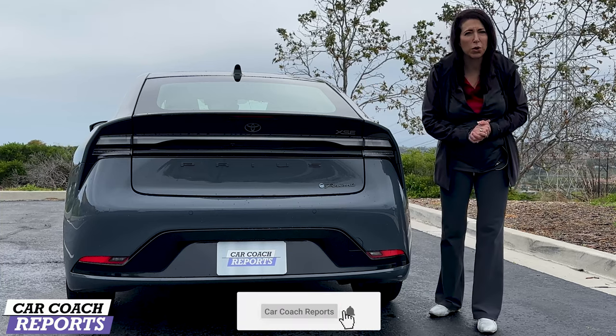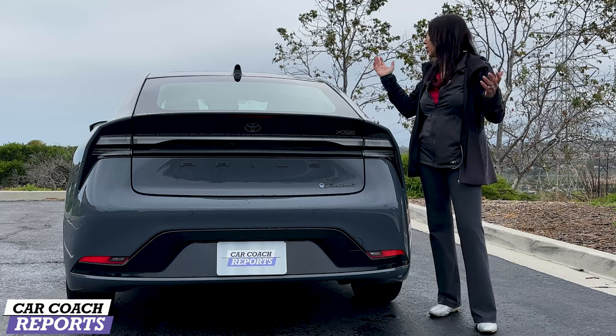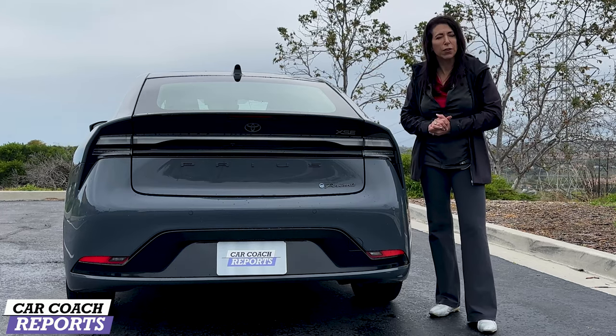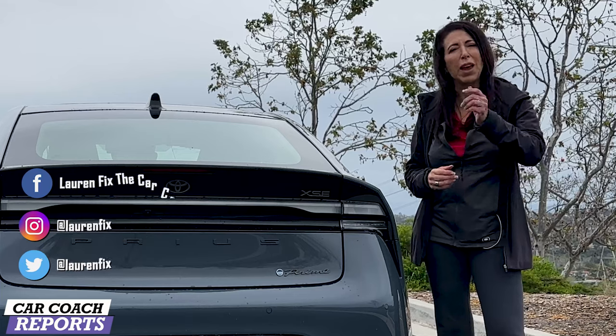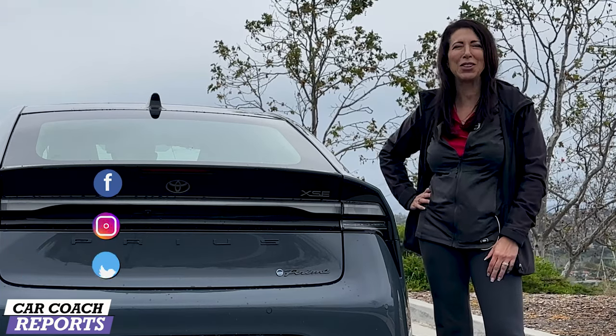If you got value from this video, make sure to like and subscribe for more videos like this one. We're here in Carlsbad, California — it rained all day but we were able to show you the brand new Prius Prime. You can support the channel by buying me a cup of coffee; the link is below, along with the website, podcast, book, and social media. Thank you so much for your time, and we'll look forward to seeing you next time.